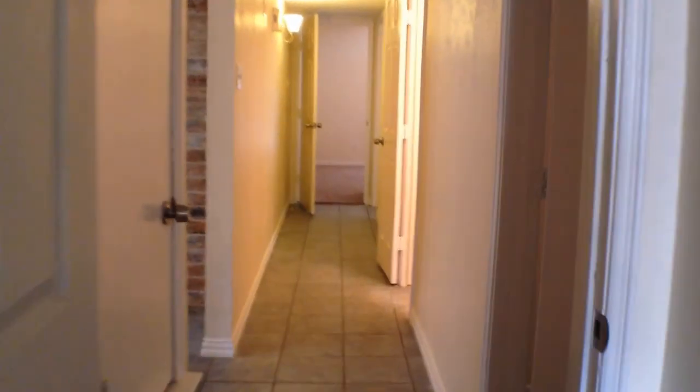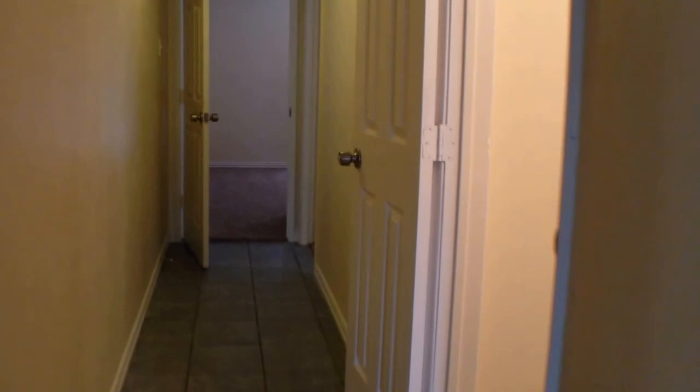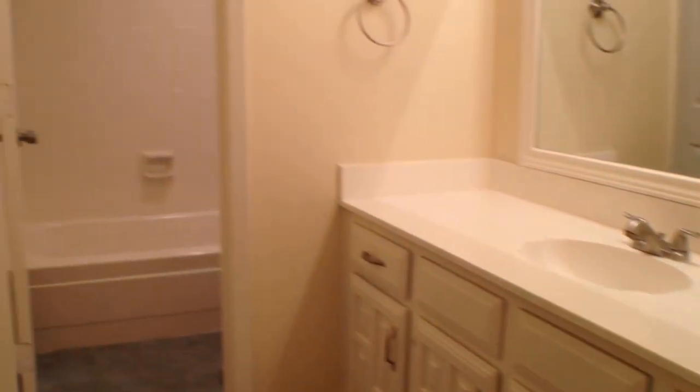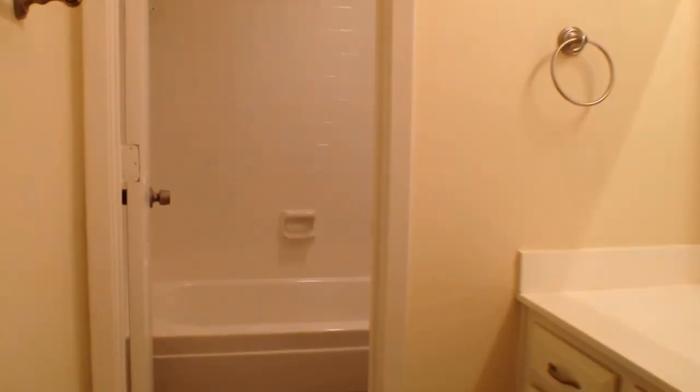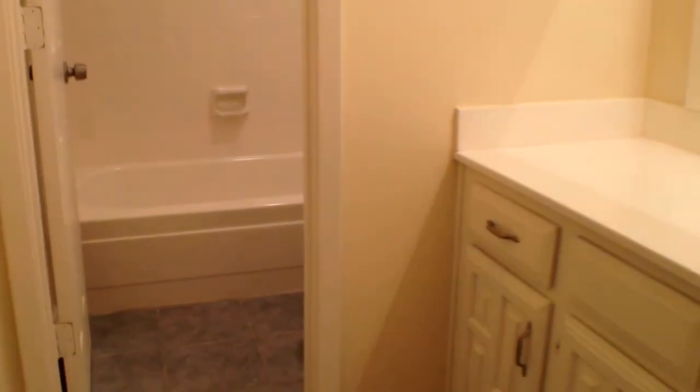Heading down the hallway, immediately to the right of the master bedroom is guest bedroom number one, carpeted with its own closet space. On the right of the hallway is the guest bathroom with a ceramic tile floor and a tub, shower, surround combination.